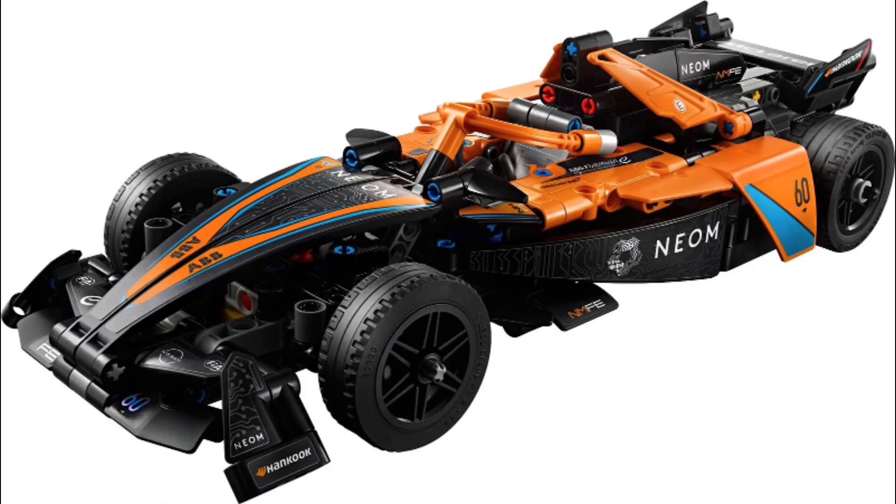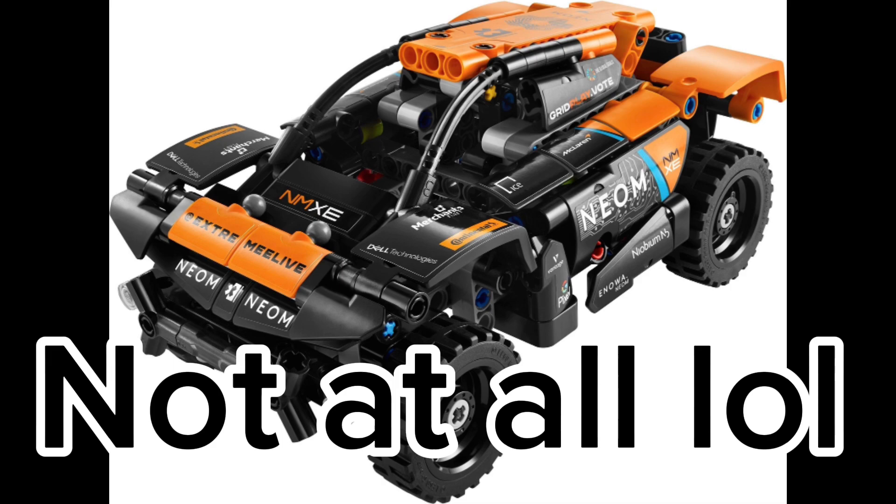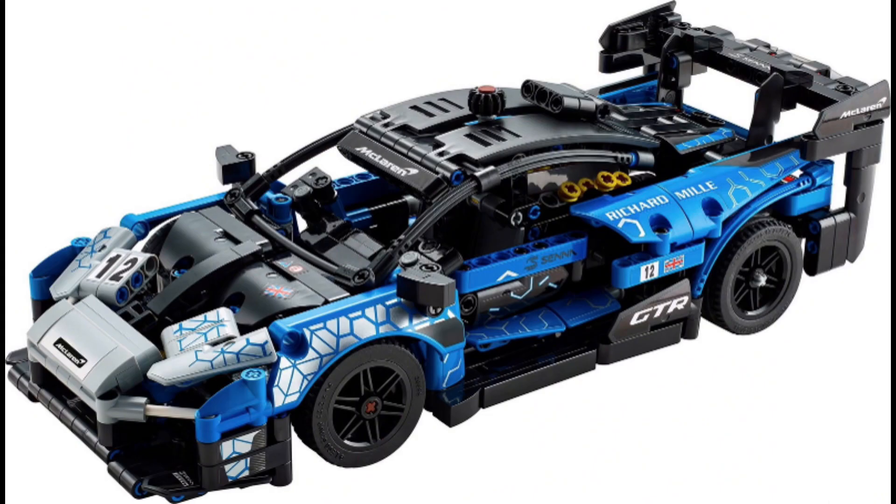We also have the Neum Racing Duo, which is named after the sound the car makes, and to finish it off, the McLaren Senna GTR race car in Technic form.